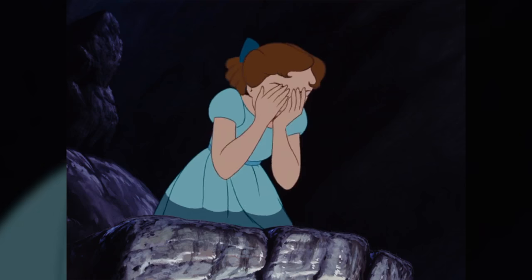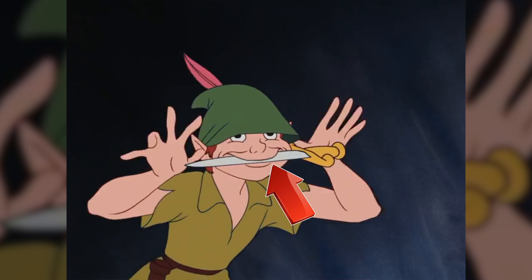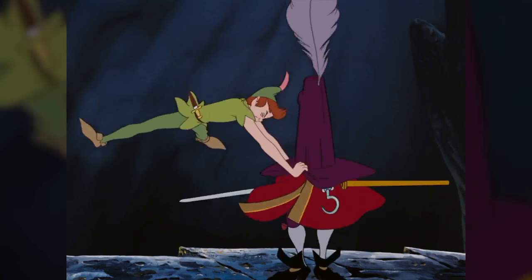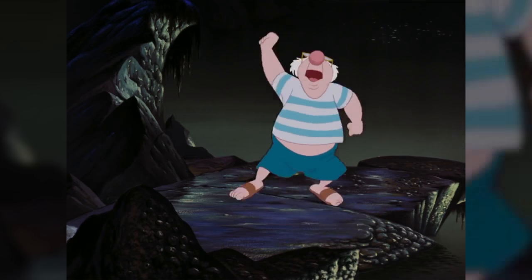When Peter Pan and Hook are fighting on Skull Rock — and trust me, if you haven't seen the movie, this part is pretty exciting — Peter puts his knife in his mouth, which, come on, let's face it, it's kind of unsanitary. I mean, who knows where that knife has been? However, one shot later, that knife is safely back in its sheath. Give it to him, Captain!